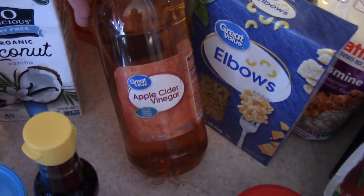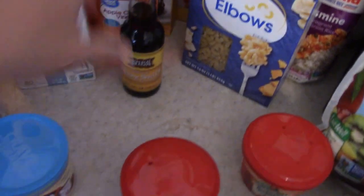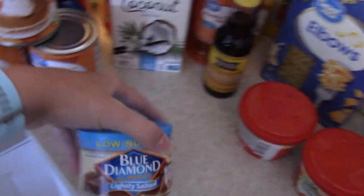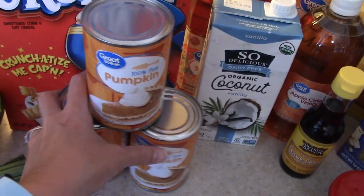Some apple cider vinegar for a recipe, as well as sesame oil. Some lightly salted almonds for a recipe and three cans of pumpkin.